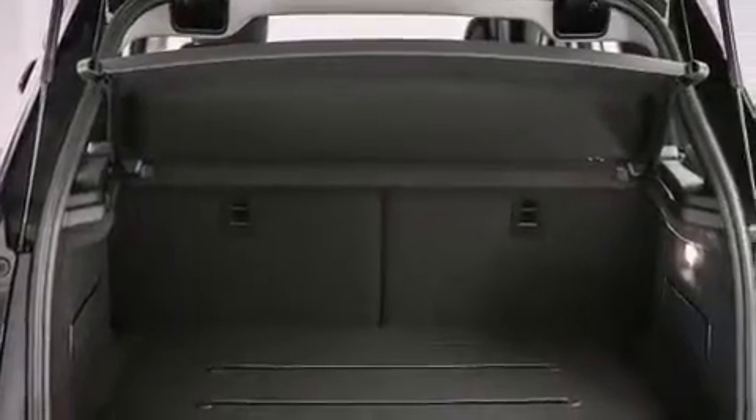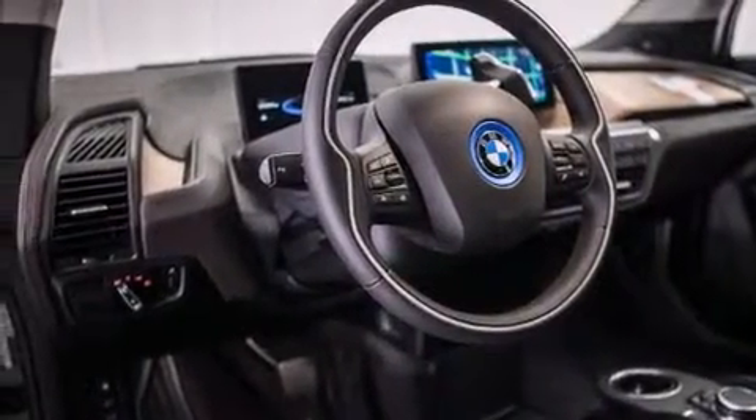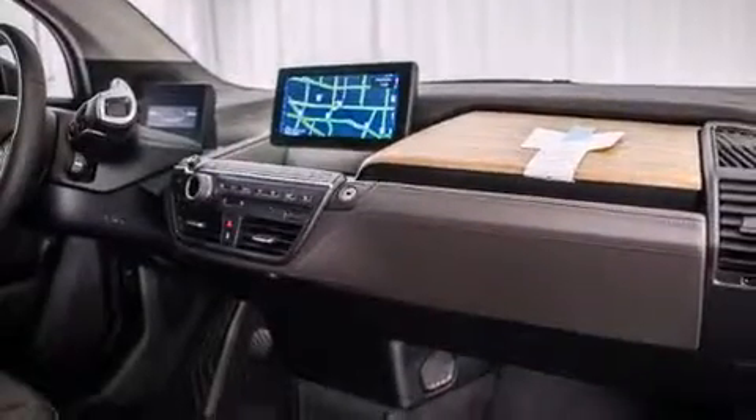Features include a navigation system, a rear view camera, comfort access, XM satellite radio, a leather wrapped steering wheel, BMW individual composition, front side impact airbags, air conditioning with automatic climate control, and a split folding rear seat.